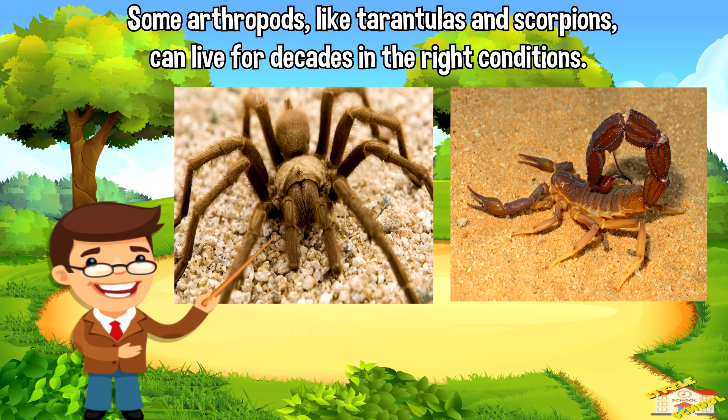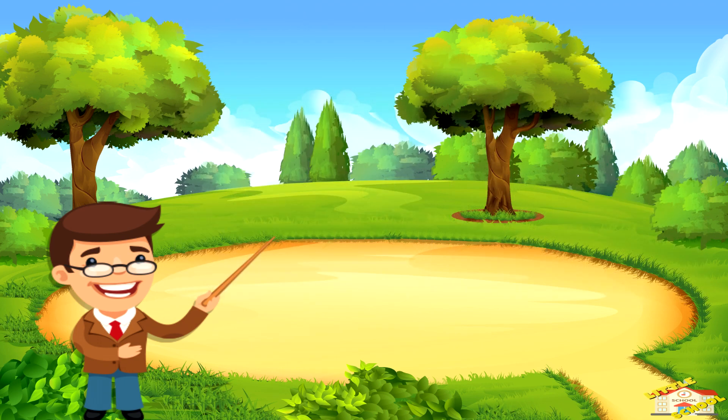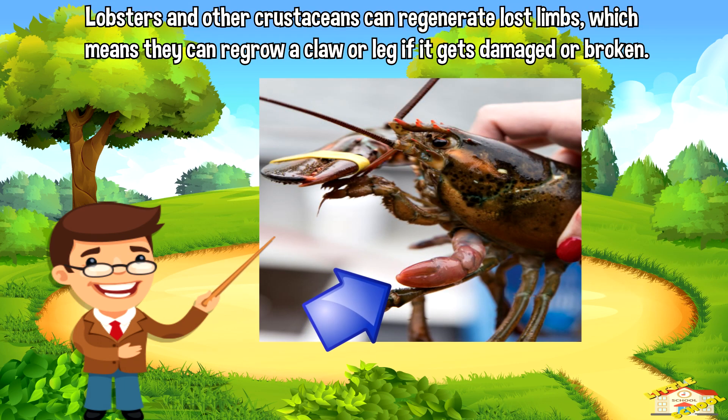Some arthropods, like tarantulas and scorpions, can live for decades in the right conditions. Lobsters and other crustaceans can regenerate lost limbs, which means they can regrow a claw or leg if it gets damaged or broken.